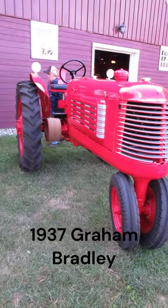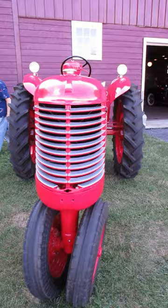I'm at the Gilmore Tarman Museum today at a tractor show, and here's one I've never heard of before. This is a 1937 Graham Bradley.